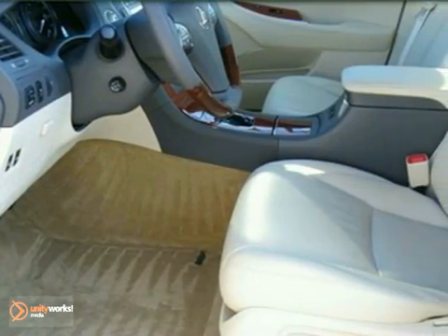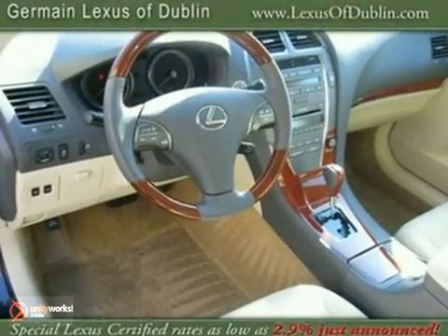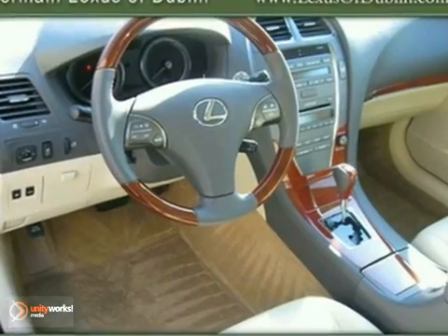Everybody will see you coming in this ride. It has all the style and luxury needed to let people know that somebody of consequence has just arrived.